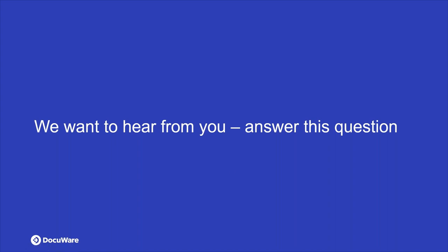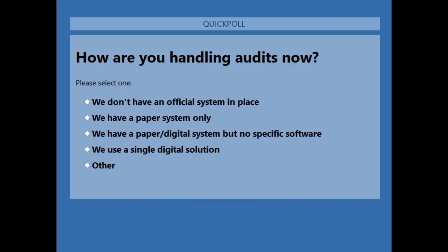We have a short poll question before we go into the live demo. How are you handling your audits now? The choices are: you don't have an official system in place; you have a paper system only; you have a paper and digital system but no single software; you're already using a single digital solution; or other — if you select other, feel free to drop a comment in the question box.